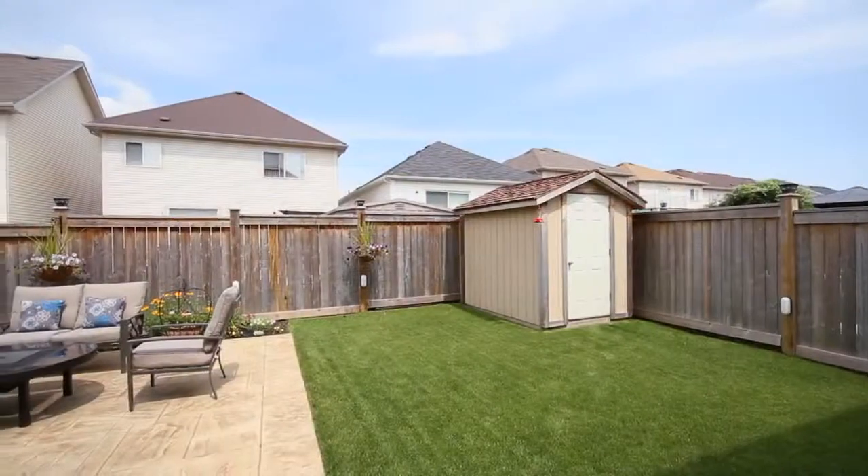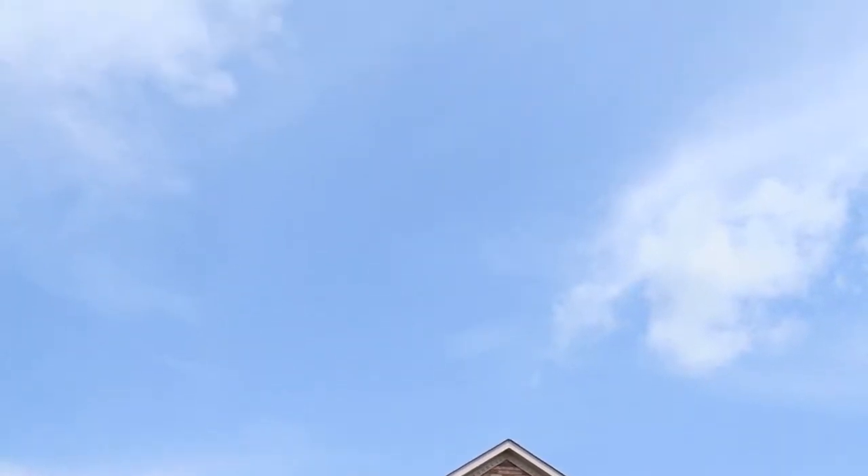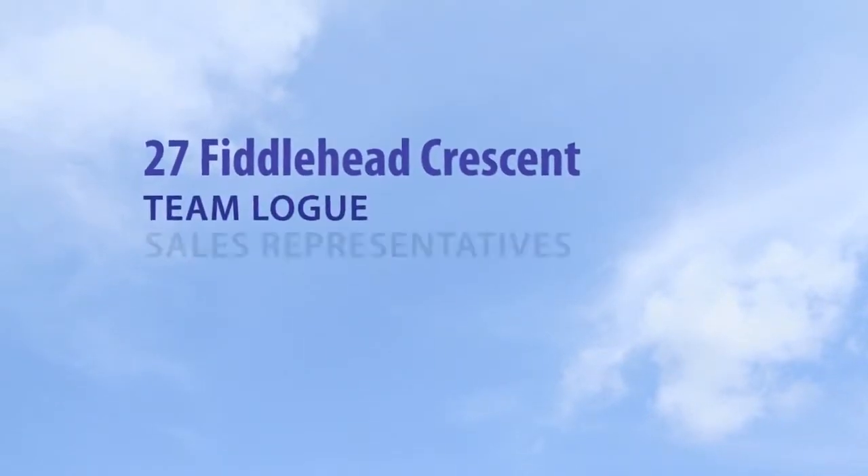Overall, this home provides ample living space on multiple levels. This home is truly finished top to bottom, ready for its next new family.